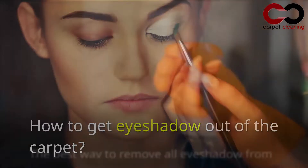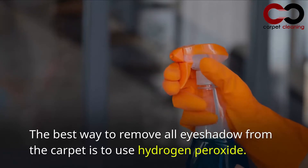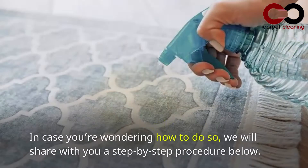How to get eyeshadow out of the carpet. The best way to remove eyeshadow from the carpet is to use hydrogen peroxide. You can apply it directly to the stain. We will share with you a step-by-step procedure below.